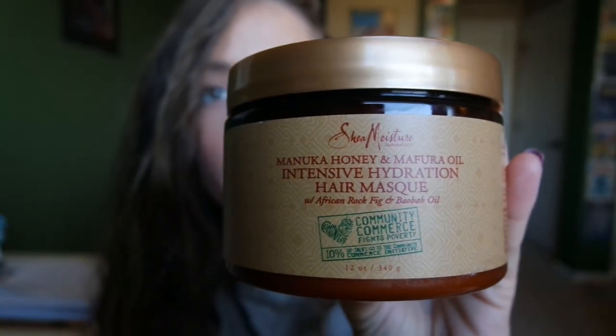I also have a second deep conditioner that I use only every six weeks: the Shea Moisture Manuka Honey and Mafura Oil Intensive Hydration Hair Mask. I use this one occasionally because even with low porosity hair you do need a little bit of protein. Since none of my products now contain protein, I make sure to get a small amount every six weeks with this mask. I've only used it once so far but it had great reviews and so far so good.